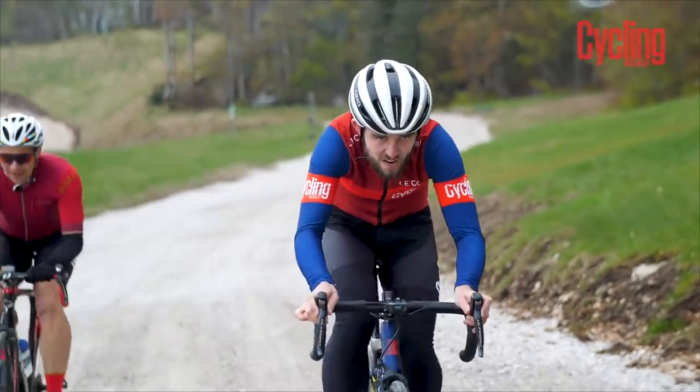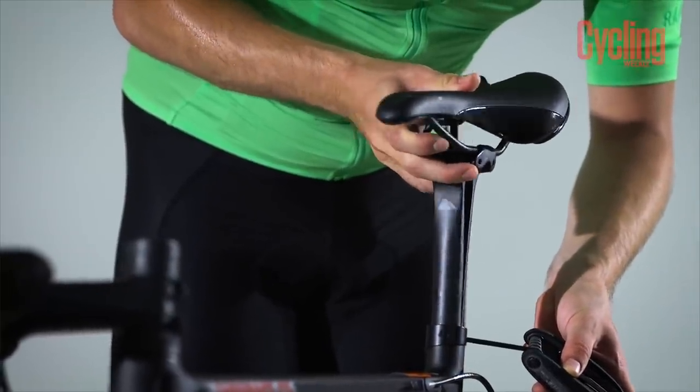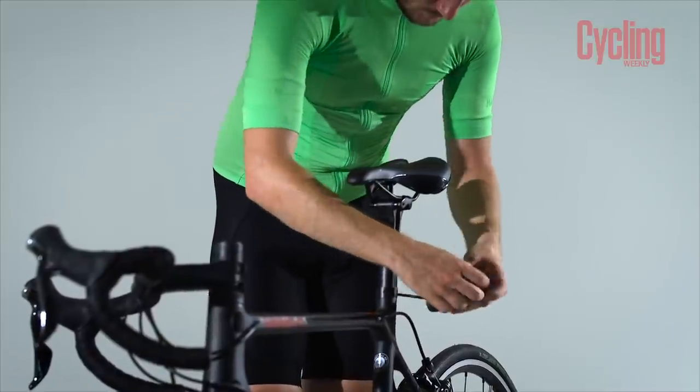Remember that the saddle height can be affected by a number of different things such as the new saddle itself, the thickness of your bib shorts, or the stack of the pedals. If you're feeling sore after a ride, it's good to reflect on what may be causing these issues. Another key factor may be reaching your handlebars — having them too far away or too close can cause injuries in your shoulders, so adjusting the stem length or raising them up or moving them closer can solve these issues.